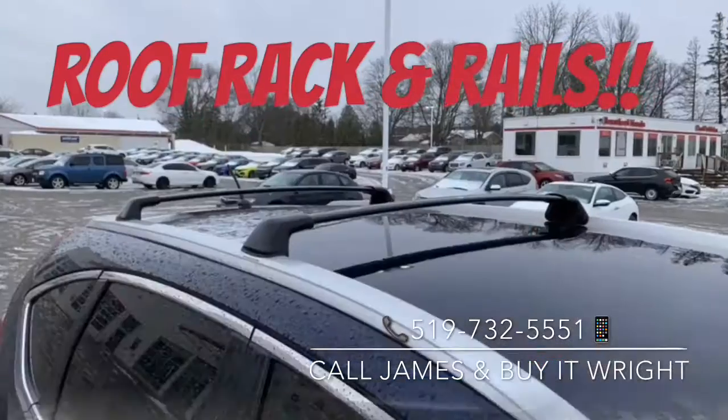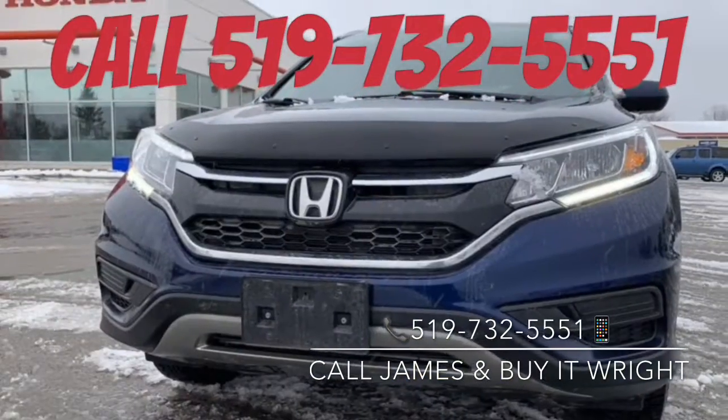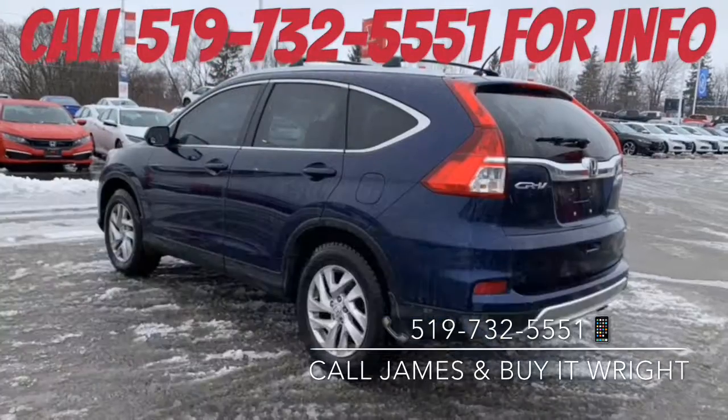For inquiries or to arrange your test drive, give me a call today at 519-732-5551 and buy it right.